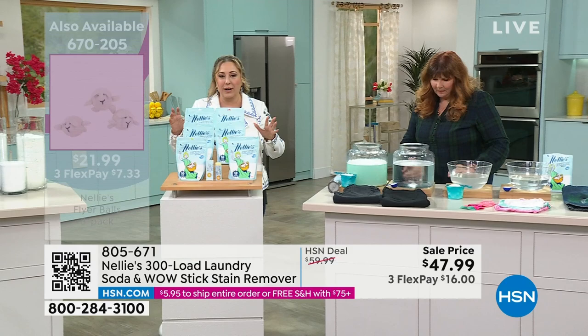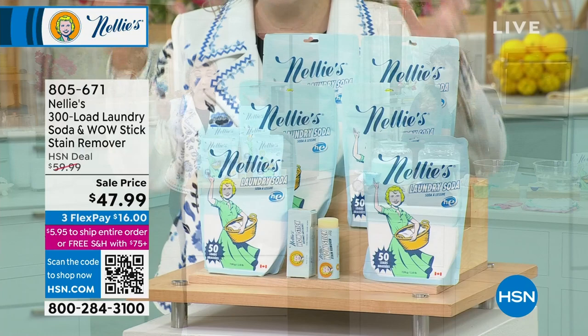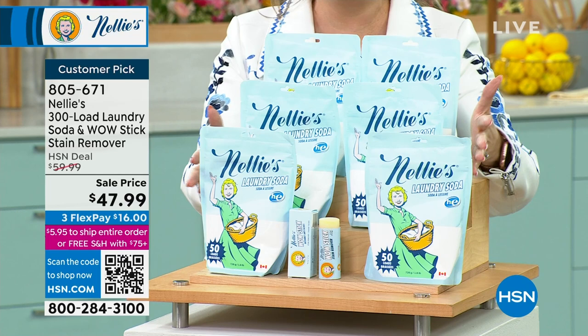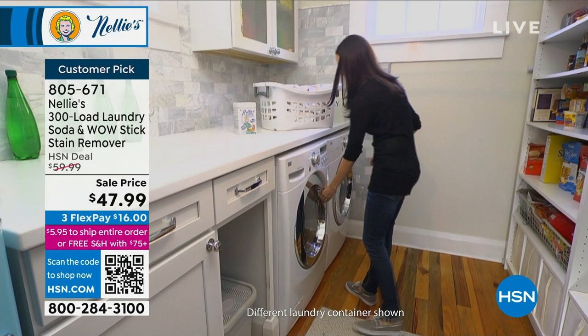So let's wrap our mind around what we're talking about here. This is like a year of laundry for most families — for the average family, this is an entire year. You're not getting one of these; you're getting six. $47.99, three flex pay of $16. And you're not going to have to say, 'Honey, we're out of laundry soap,' or stop on the way home from work when you're exhausted to pick some up.